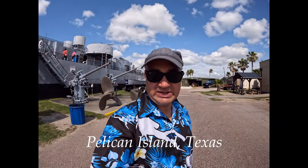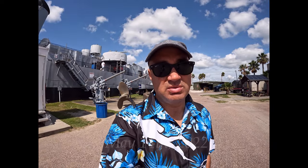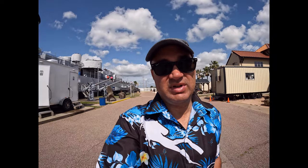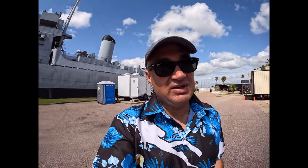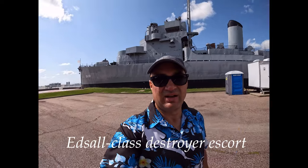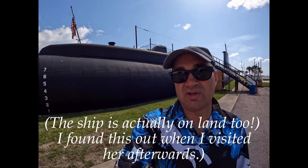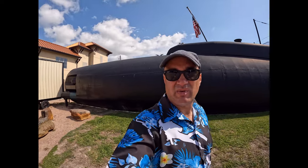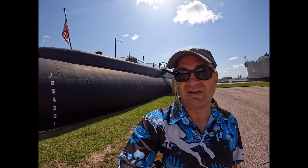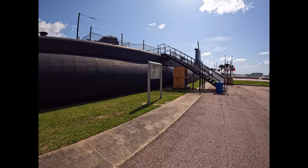We're here at Galveston Seawolf Park, and I'm going to be taking an exploration of a World War II-era submarine, the USS Cavalla. It's a hot and sunny day here in Texas today, but it's a nice day — not too quiet, not too busy. So I should be able to visit the submarine. Behind me is also a World War II battleship. The ship is in the water, the submarine up on the land. Let's explore.